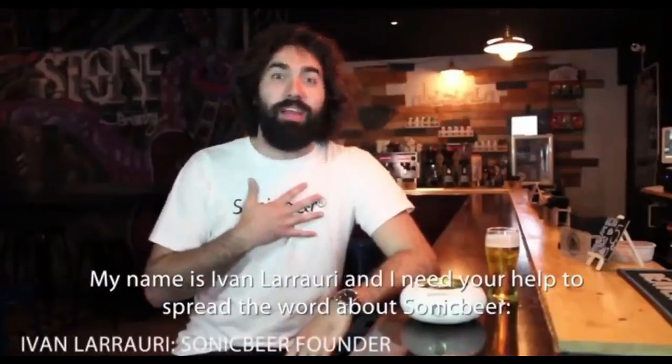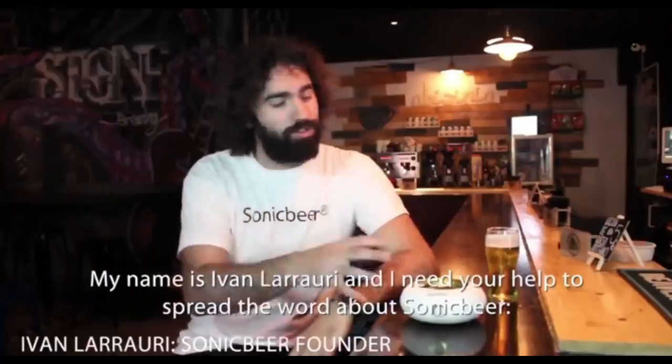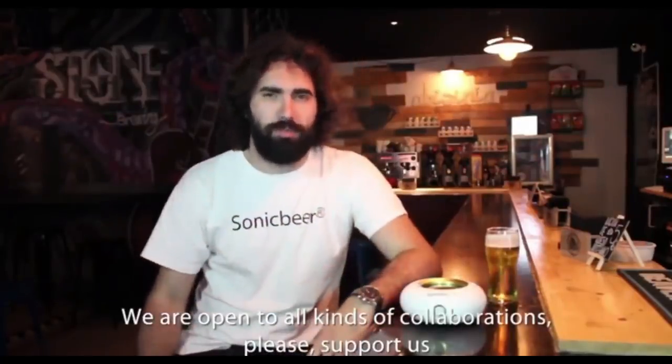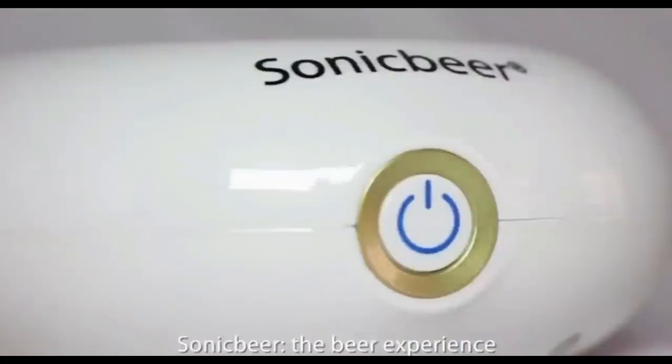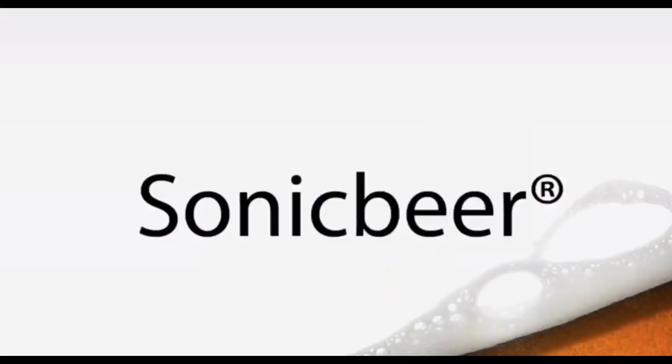My name is Ivan Larraulic and I need your help to spread the word about Sonic Beer. We are open to all kinds of collaborations. Please support us on BigStand. Cheers! Sonic Beer — enhances your beer experience.